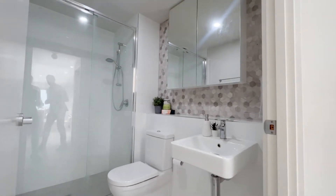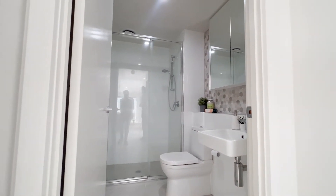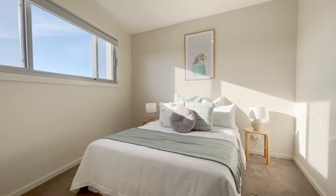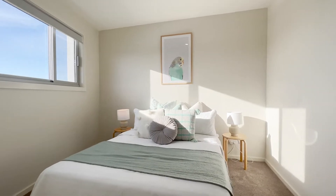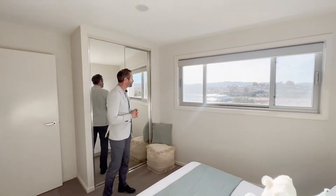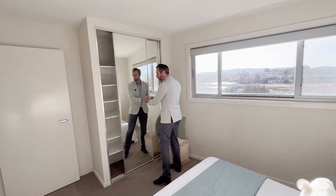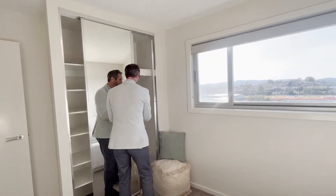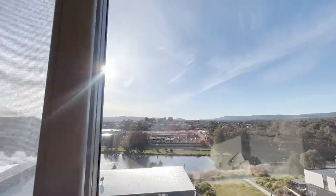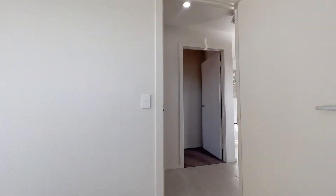Right next door is the main bathroom, shared by bedrooms two and three — floating vanity, toilet, large shower recess, storage options, and a mirrored cabinet just like the ensuite. Into bedroom three, which is not small by any means. This could be a multi-purpose room — work from home, study, rumpus, yoga, or reading room. It still has built-in robes with shelving and hanging space, and this bedroom also gets that fabulous outlook from the main bedroom.